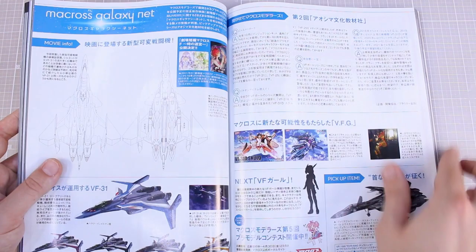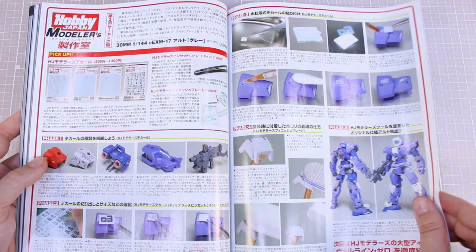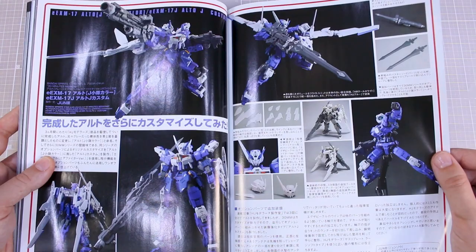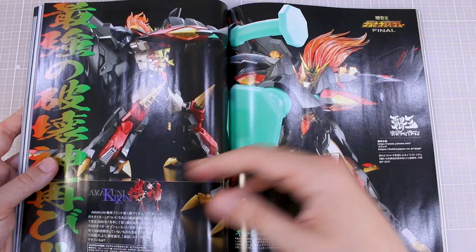Some Macross-related stuff, then 30 Minutes Mission stuff — a little guide about how to apply waterslide decals on a 30 Minutes Missions kit. A 30 Minutes Missions custom build using some different option parts — actually a pretty cool looking custom build. The weapon is quite nice looking, very big and hefty.